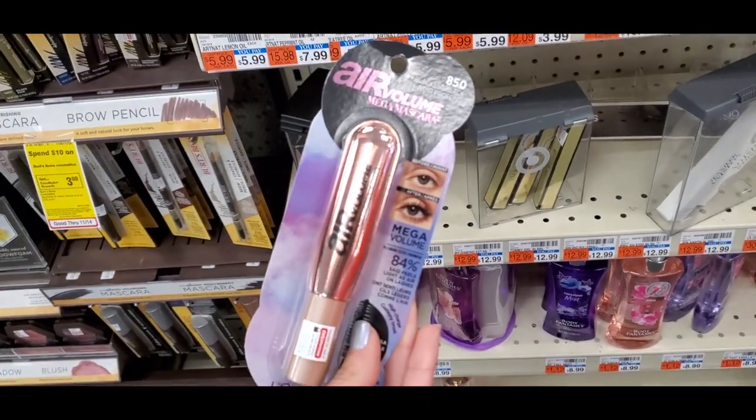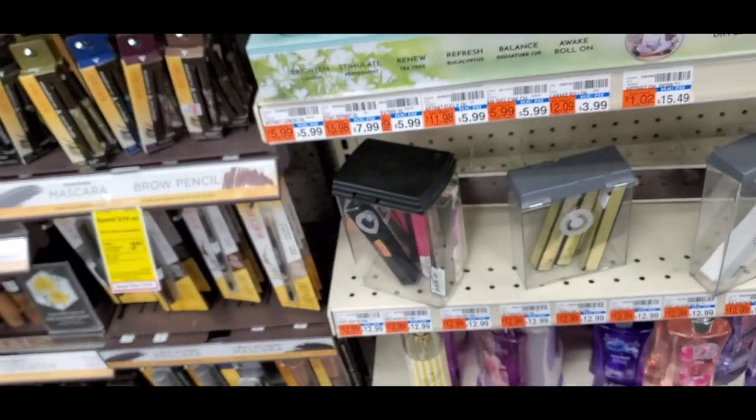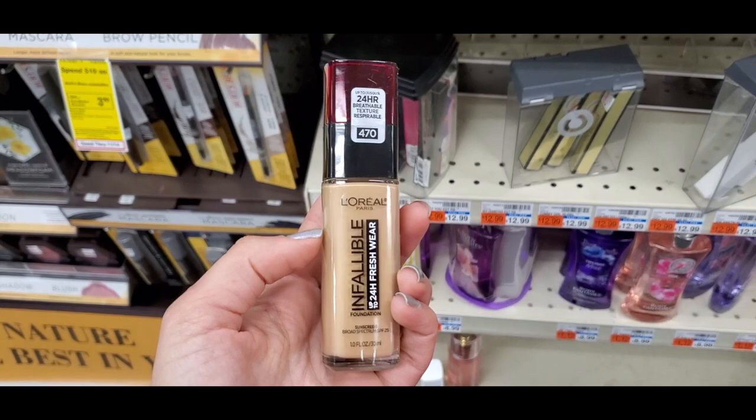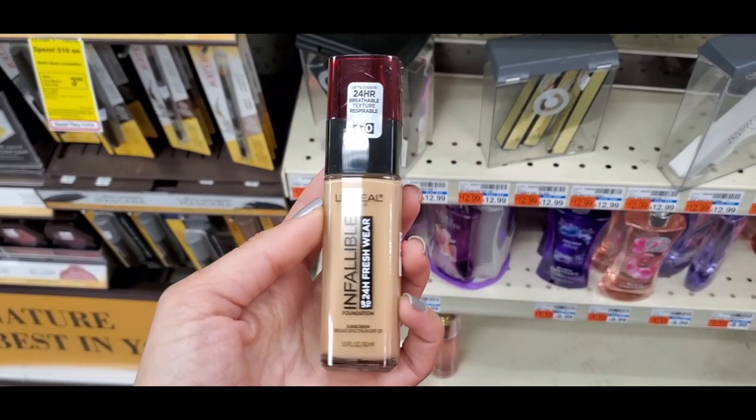New Air Volume mascara — can you guys see this? My camera's not focusing. There we go. The new Air Volume mascara, and I'm also thinking of getting another shade of Brush Wear because I am in love with this foundation, you guys. It is so good.